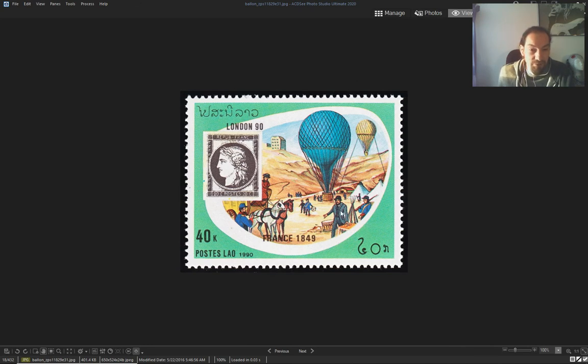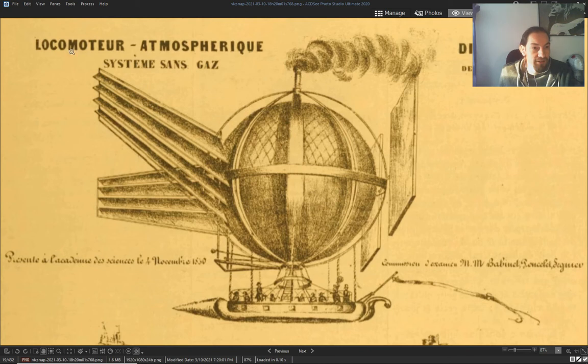This is France, 1849 — just traveling with those balloons. And this one has a steam engine system — without gas.